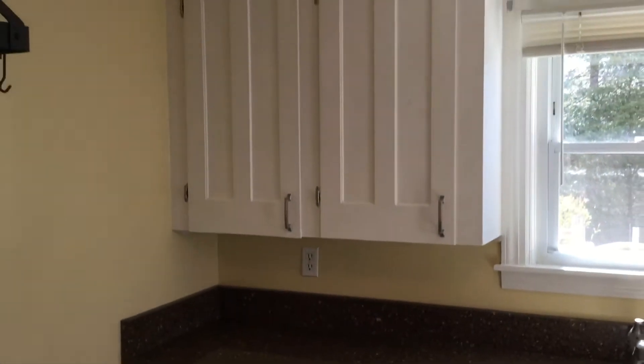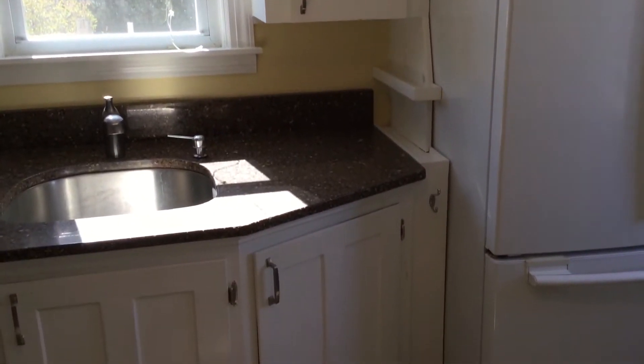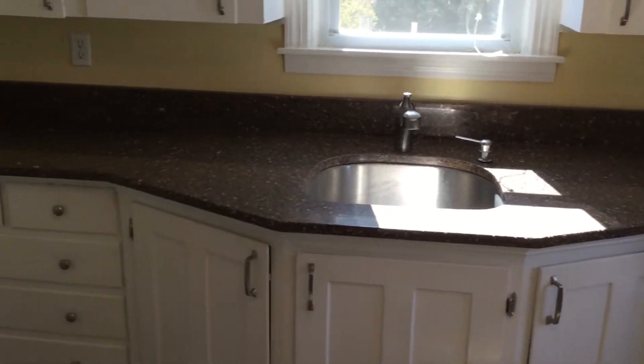Up above, take note — you have plenty of cabinet, counter, and drawer space, and two electrical outlets along those countertops.